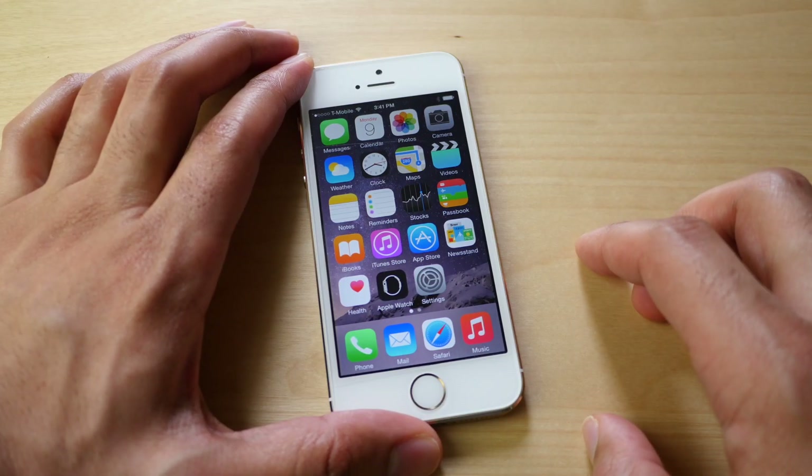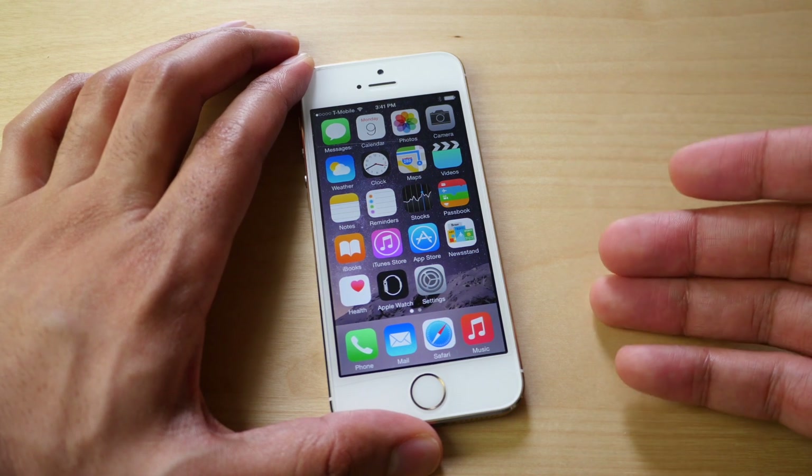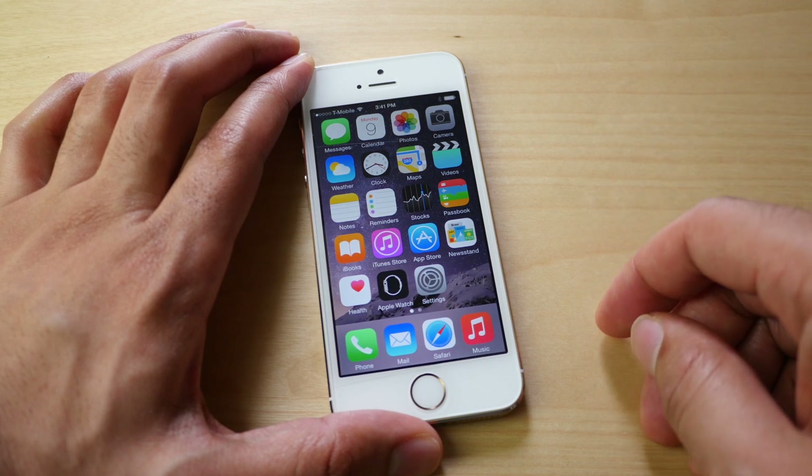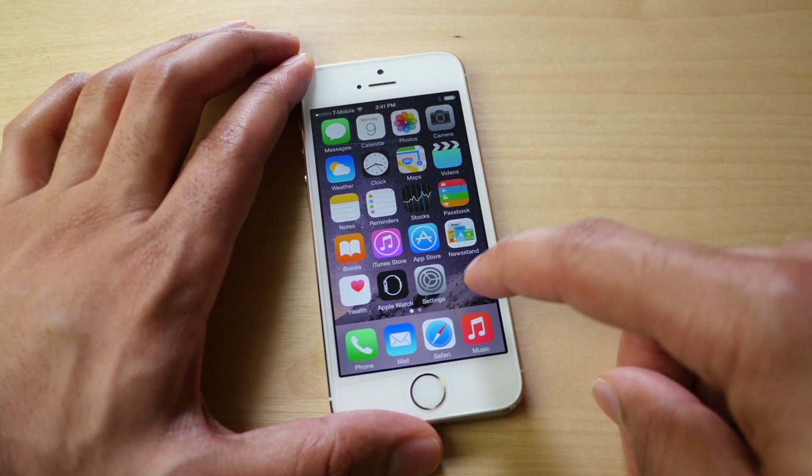What is up ladies and gentlemen, this is Jeff Benjamin with iDownloadBlog. I want to talk about iOS 8.2 — I have it on my iPhone 5S — and more importantly I want to talk about the Apple Watch companion app which ships with iOS 8.2.